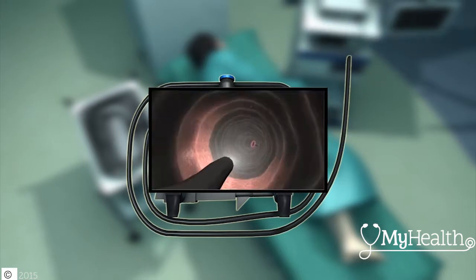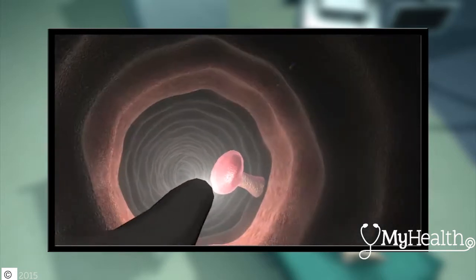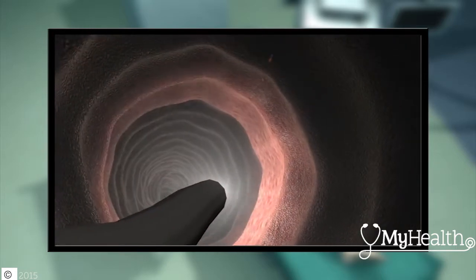The scope enables physicians to examine your entire colon, which is about 3 to 4 feet long. It can take pictures, identify, biopsy, and remove polyps all in one procedure. It can be a lifesaver.